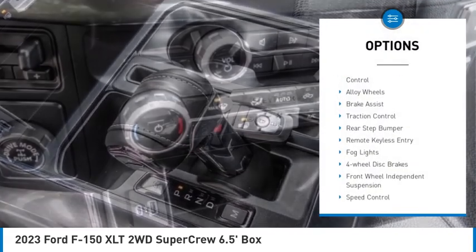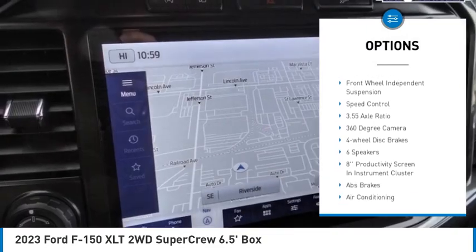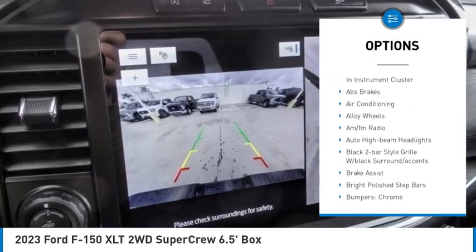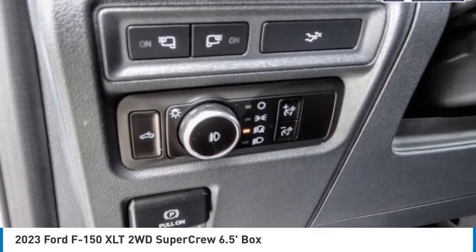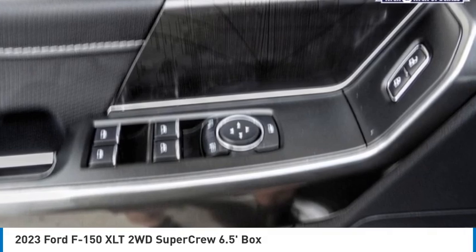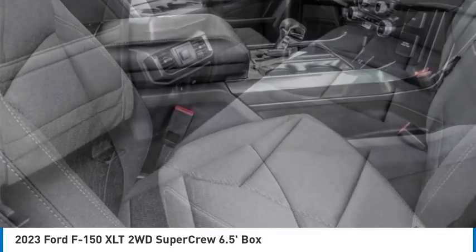Electronic stability control, alloy wheels, brake assist, traction control, rear step bumper, remote keyless entry, fog lights, four-wheel disc brakes, front wheel independent suspension, speed control. If you like it online, you'll love it in your driveway — take it for a spin today.